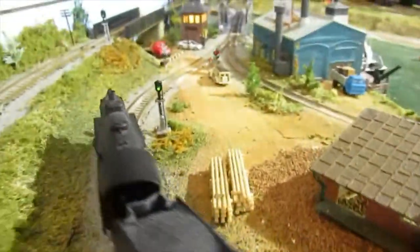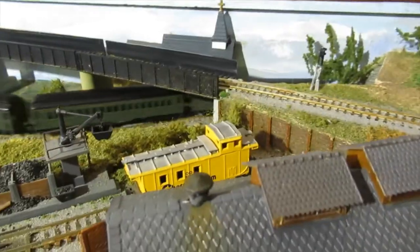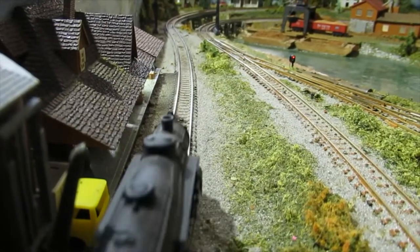There, it passes the small waterfront industries along the harbor. Notice the operating railroad signals. The line then crosses the opening drawbridge and runs through the tunnel below the high track, where it starts to climb again.